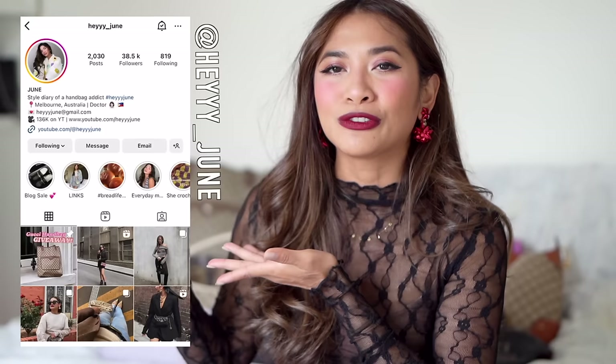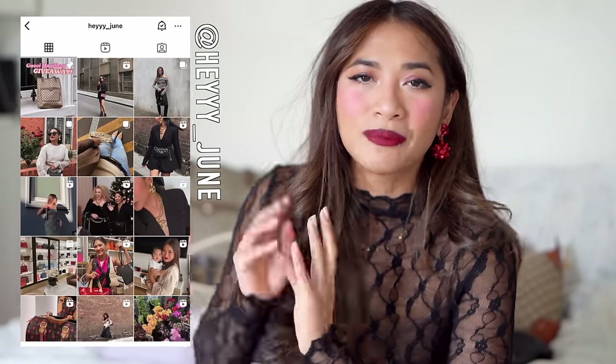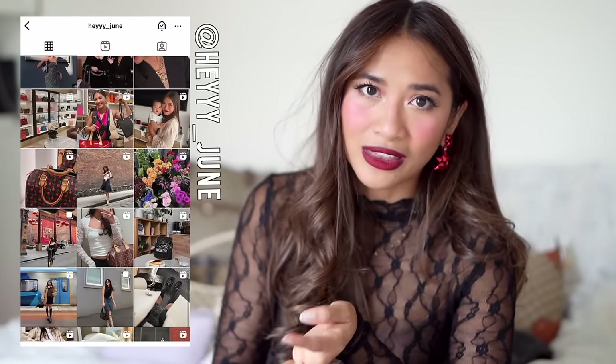If you are new here, welcome. My name is June. I'm a doctor and I make YouTube videos in my spare time. If you love vintage handbags and all things luxury, you will love it here. Please subscribe and join my little YouTube family. If you don't already follow me on Instagram, that is where I post a lot of how I style these bags and wear them, so do give me a follow there.